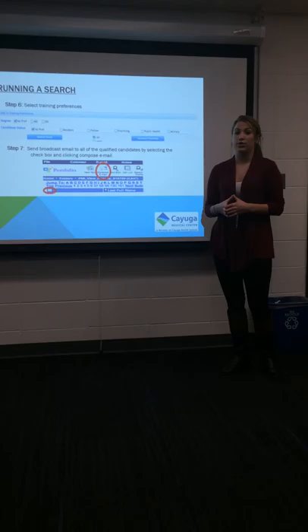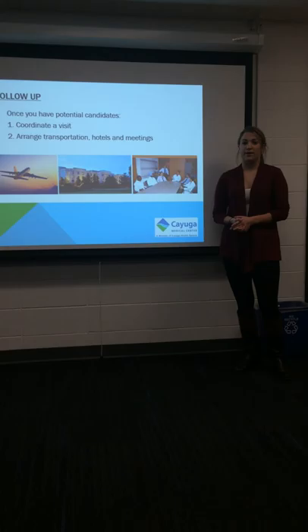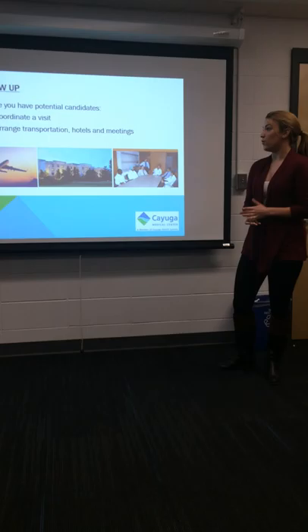After you have selected all of those, you can now narrow down your list of candidates, in which you will compose and send a broadcast email asking them if they're interested in the area and if they would like more information. You'll hear back from the potential candidates that are interested, and once you've looked through their CVs, you can determine whether or not you'd like to have them come visit.